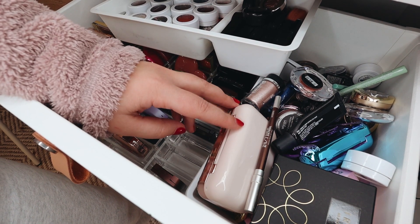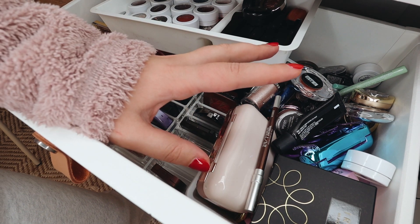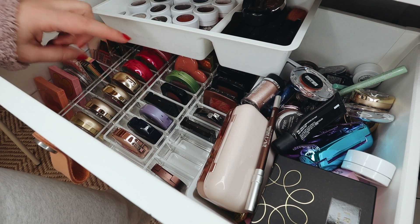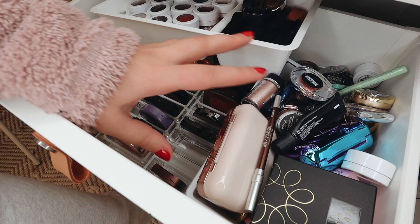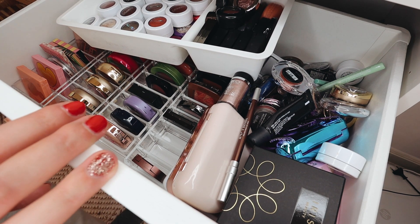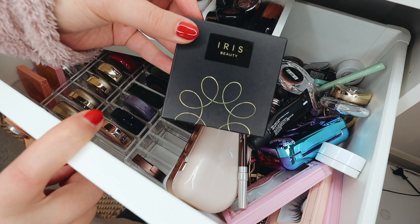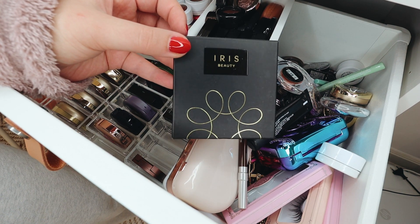Just everything that has to do with eyes that is not eyeshadow palettes. I dumped all of this in my blush drawer, which we decluttered last time. I want to try and fit everything into this little section right here next to my blushes, which will be kind of hard, but I'm pretty sure I'm able to do it. Let's just get right into it.